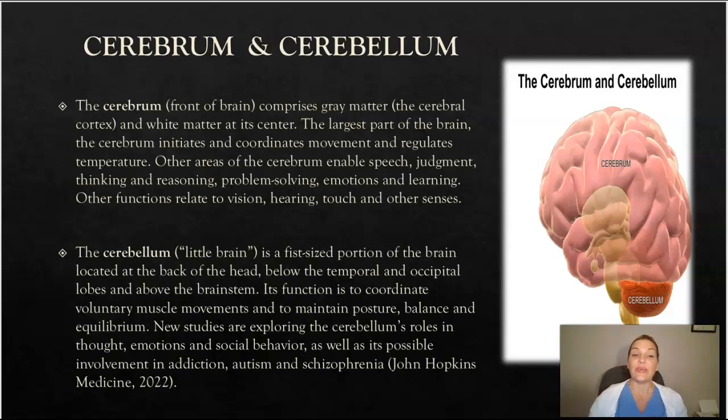The cerebrum, or the front of the brain, consists of gray matter — the cerebral cortex — and white matter at its center. The largest part of the brain, the cerebrum initiates and coordinates movement and regulates temperature. Other areas of the cerebrum enable speech, judgment, thinking, reasoning, problem solving, emotions, and learning. Other functions relate to vision, hearing, touch, and other senses.